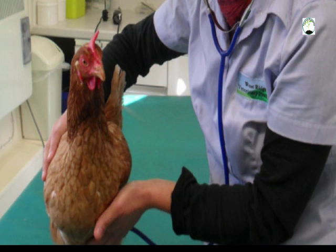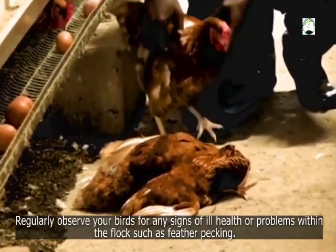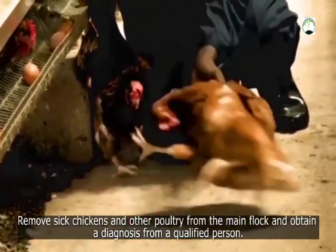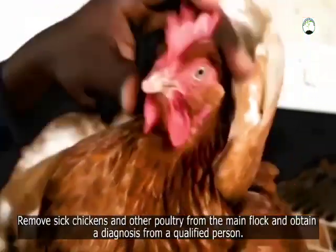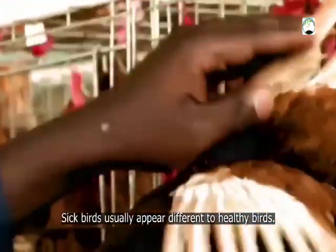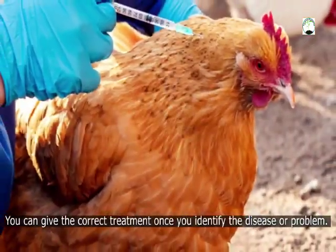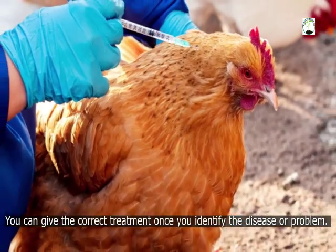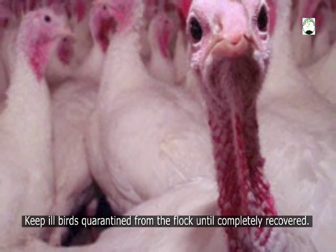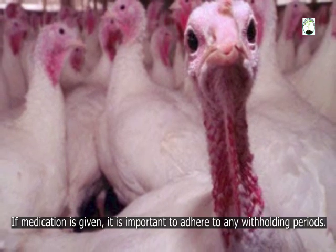The next one is removing sick birds. Regularly observe your birds for any signs of ill health or problems within the flock, such as feather pecking. Remove sick chickens and other poultry from the main flock and obtain a diagnosis from a qualified person. Sick birds usually appear different from healthy birds. You can give the correct treatment once you identify the disease or problem. Keep ill birds quarantined from the flock until completely recovered. If medication is given, it is important to adhere to any withholding periods.